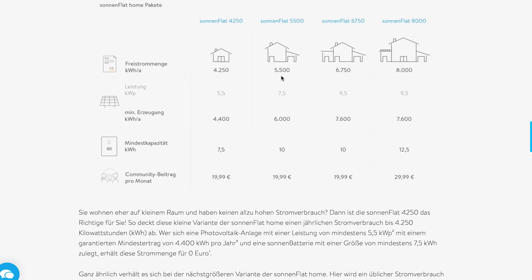Das heißt, was man im Jahr produziert hat, wird insgesamt verbraucht. Es wird vorausgesetzt, dass man nicht mehr als 5.500 Kilowattstunden im Jahr insgesamt braucht – inklusive Photovoltaik und Stromspeicher. Was ich produziere, einspeise und speichere, wird alles zusammengerechnet. 5.500 Kilowattstunden, mehr darf ich nicht verbrauchen. Wenn ich 19,99 Euro im Monat dafür zahle, kriege ich so viel Strom geliefert, dass ich mich praktisch aus dem Netz versorgen kann.